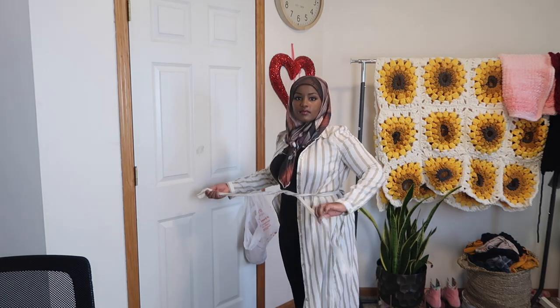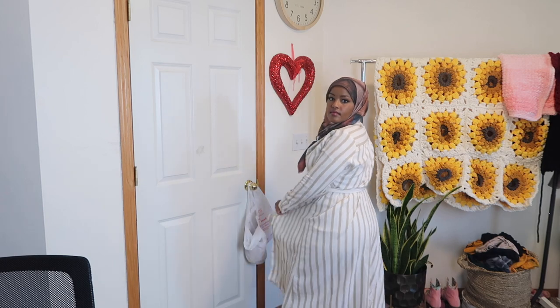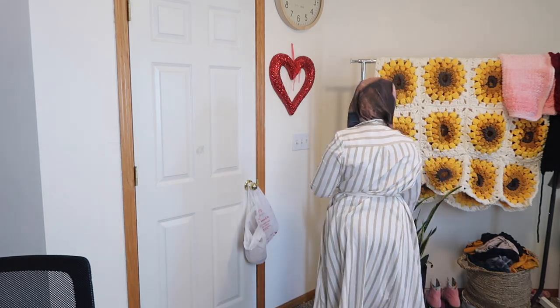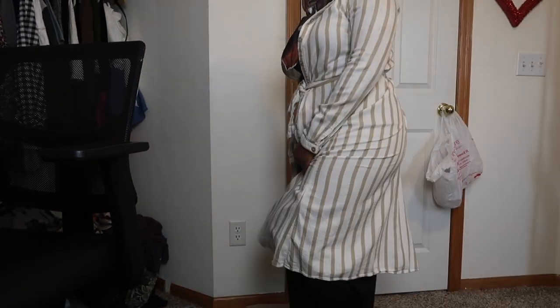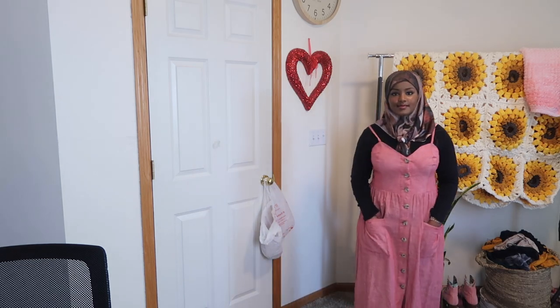This outfit is definitely not very comfortable because you can clearly see I borrowed this from my younger sibling — it's a little too small. What I really like about this fabric is that if you can find it in your local stores, I love how it goes all the way down to the floor.